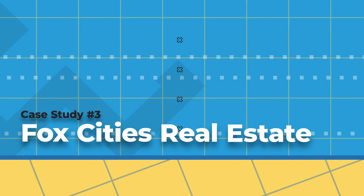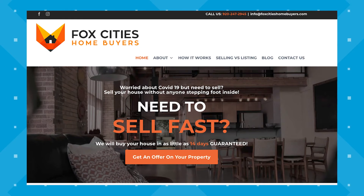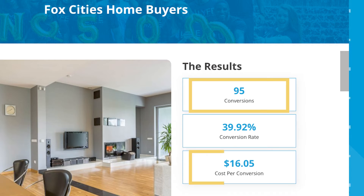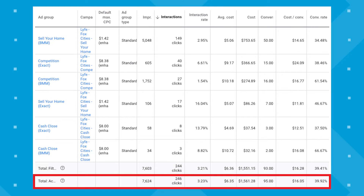Now let's look at a PPC case study from a totally different industry. Case study number three, Fox Cities Real Estate. Fox Cities Homebuyers is a company based in Wisconsin that buys houses, pairs up sellers with real estate experts, and helps people sell their properties. They reached out to us for help with their Google advertising. We scored 95 conversions for them at $16.05 per conversion, which is nothing compared to the revenue gained from any closed lead in real estate. We followed a similar approach, testing a multitude of keywords with BMM and exact match types.